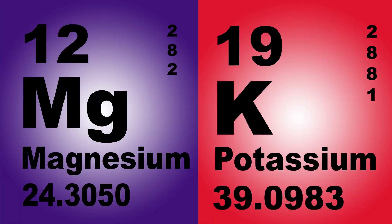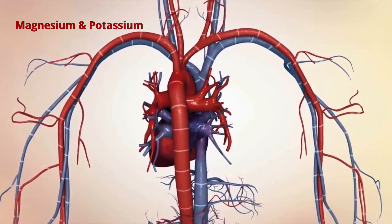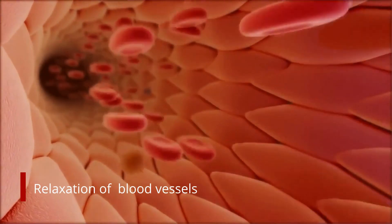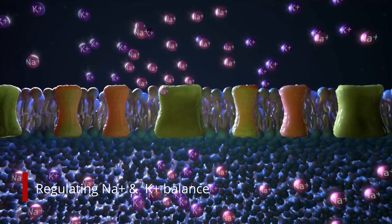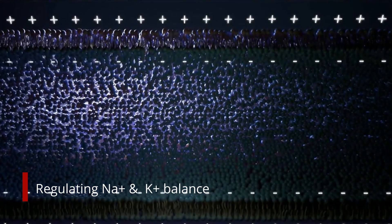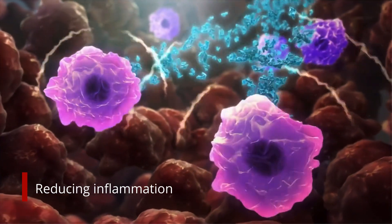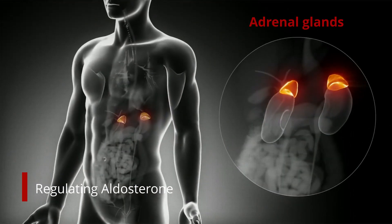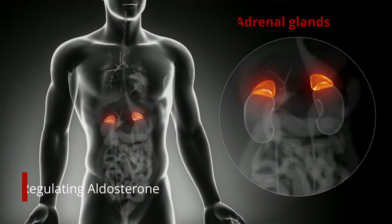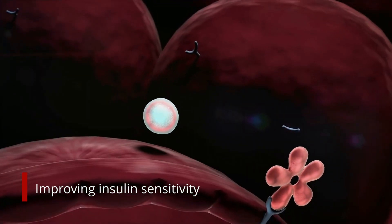Magnesium and potassium play a crucial role in regulating blood pressure through the following ways: relaxation of blood vessels, maintaining sodium-potassium balance, reducing inflammation, regulating the hormone aldosterone, improving kidney function, and improving insulin sensitivity.